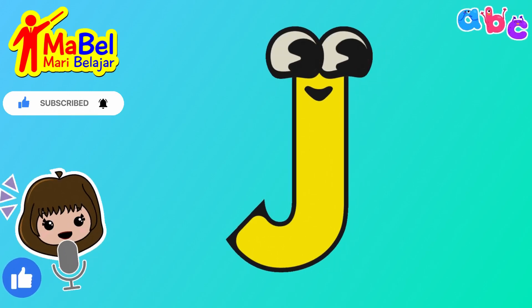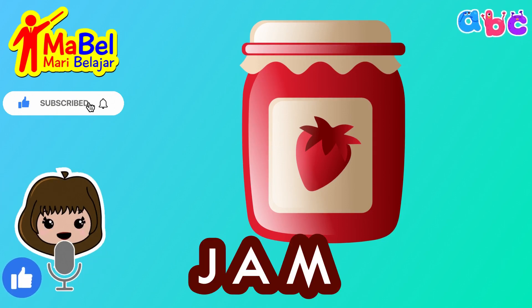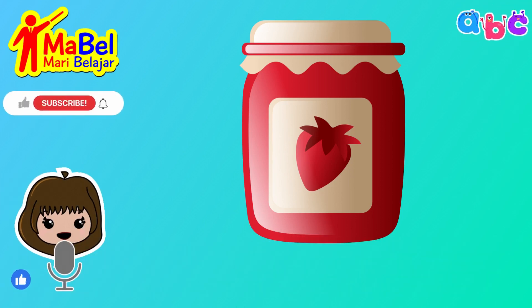First up, we have the word jam. J-A-M. Great job! Can you spell it with us?